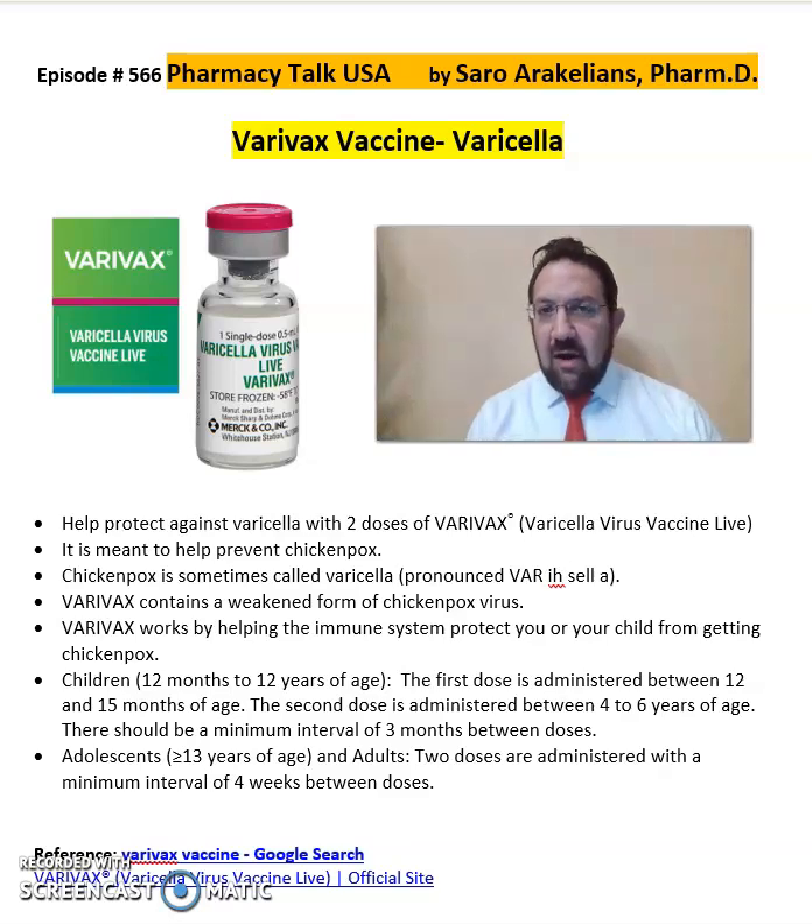So what is Varivax vaccine? Varivax is a varicella vaccine that helps produce prevention and protection against varicella with two doses. It is meant to help prevent chickenpox, which is sometimes also called varicella. Varivax contains a weakened form of the chickenpox virus, and it works by helping the immune system protect you or your child from getting chickenpox.